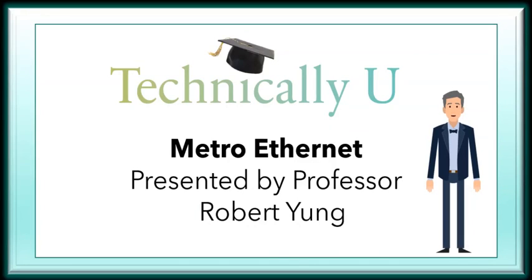Hello, I am Professor Young, and today on Technically You we will be providing you a brief description of Metro Ethernet.